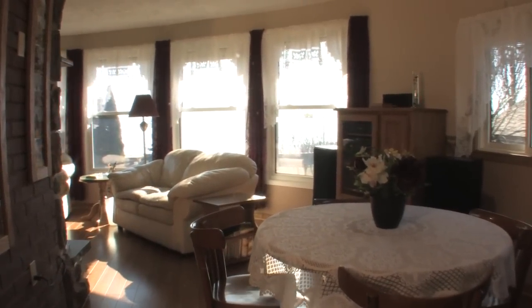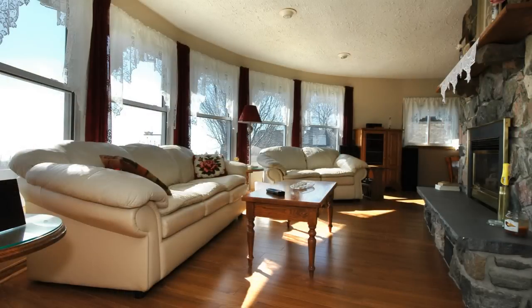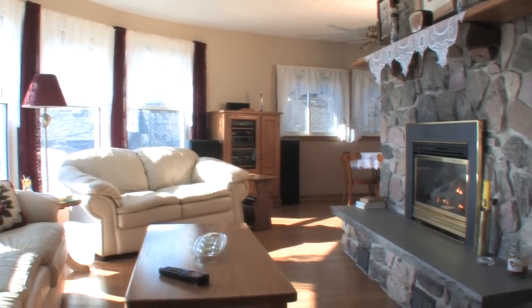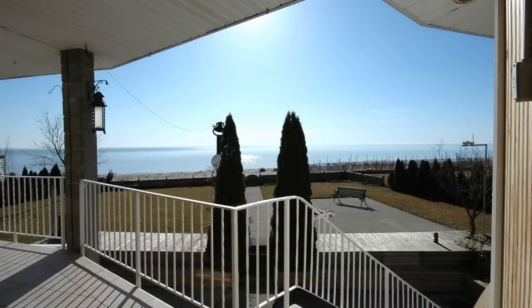The southerly exposure lights up the dinette and the living room with multiple windows that look out to the lake. Relax anytime next to the gas fireplace set in a natural stone hearth. Here's the view from the elevated deck and morning coffee time.